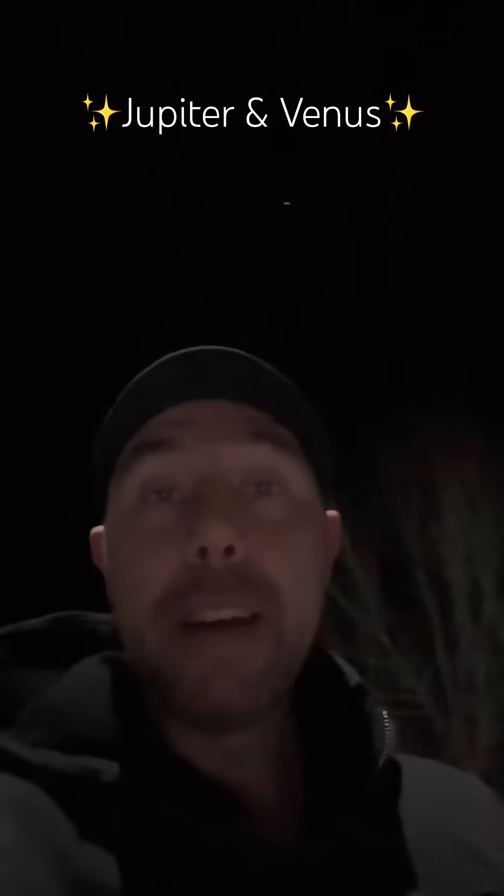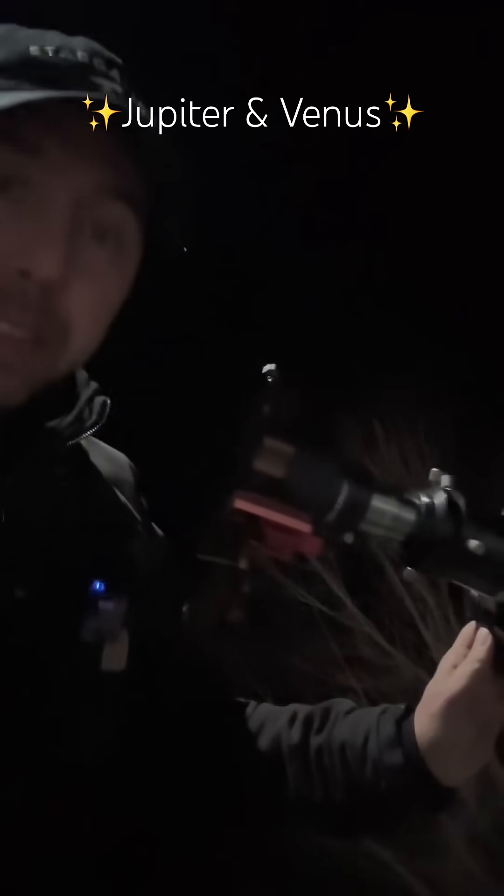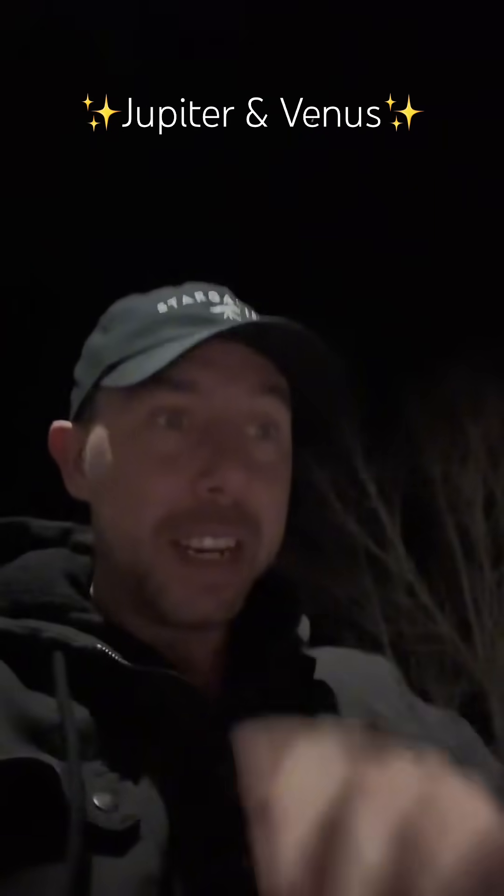I'm going to show you Jupiter and Venus tonight through this telescope. Venus looks really cool because it's in its crescent phase and it's just like this little fingernail, almost like a moon.